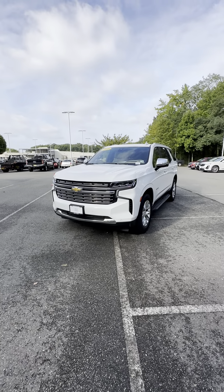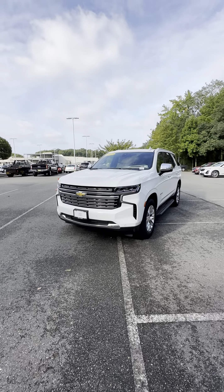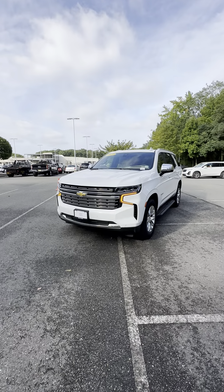Hi folks, Frank here with Gold Coast Cadillac. I have a 2021 Tahoe Premier in front of me.